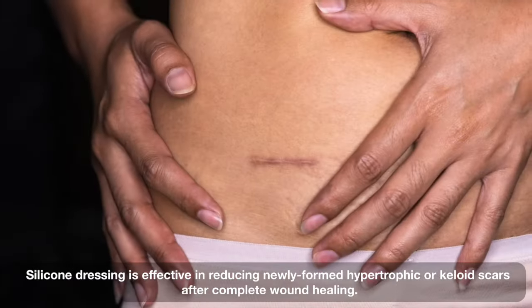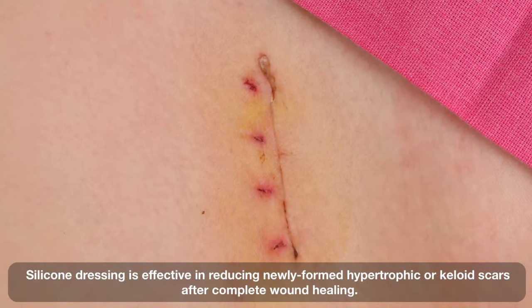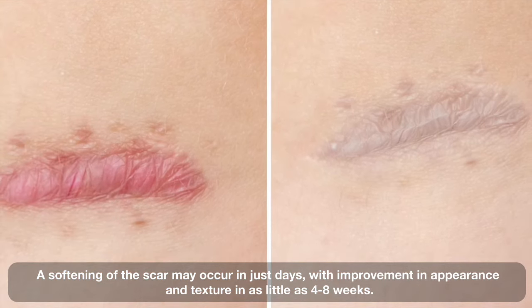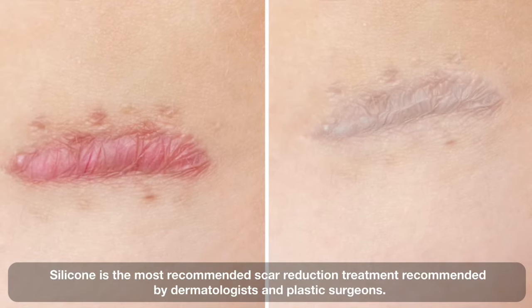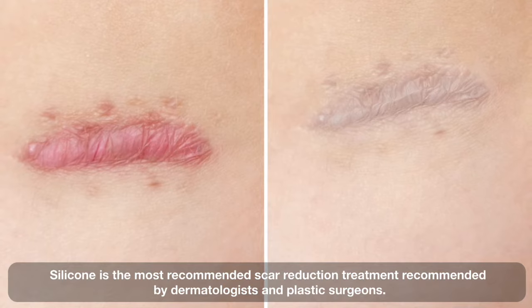Silicone dressing is effective in reducing newly formed hypertrophic and keloid scars after complete wound healing. A softening of the scar may occur in just days, with improvement in appearance and texture in as little as 4 to 8 weeks. Silicone is the most recommended scar reduction treatment by dermatologists and plastic surgeons.